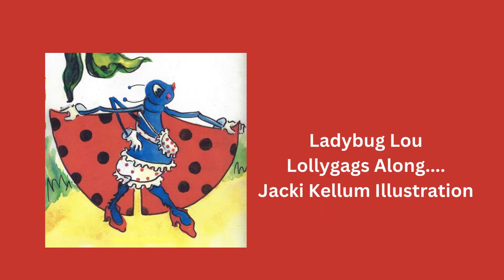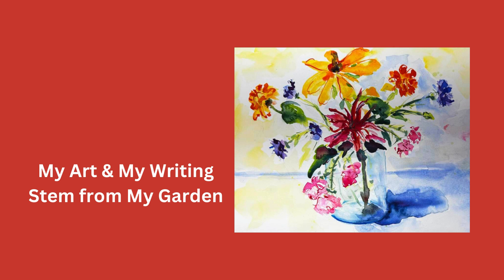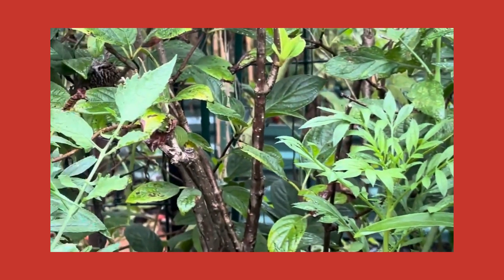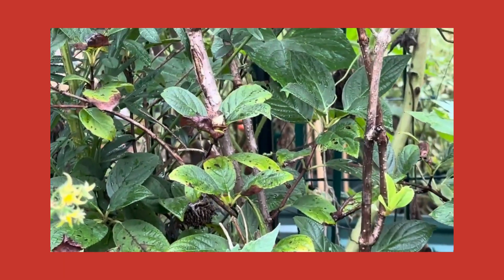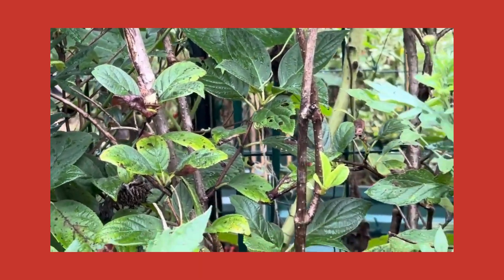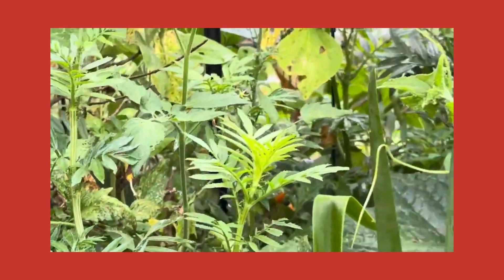I have a funny illustration that I did of a ladybug. Today's supposed to rain — I'm waiting for the rain, counting on it. I've got a lot of writing to do, a lot of inside things to do, and I hope to catch up with all that.